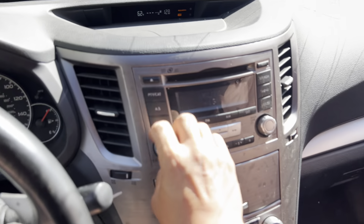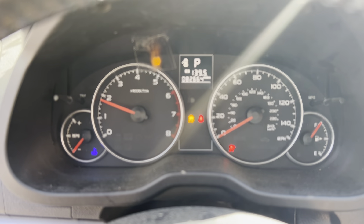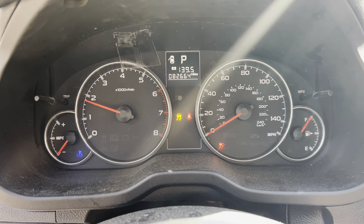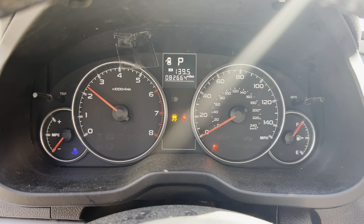AM, FM, CD, Bluetooth. 82,000 miles. Nice throttle response.